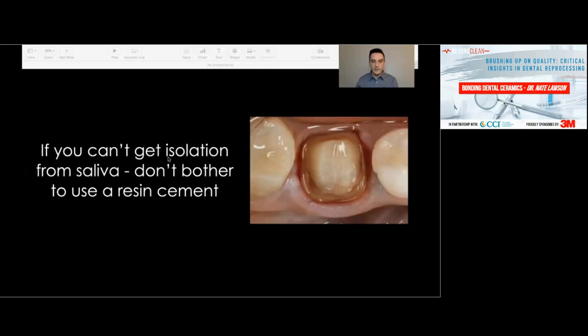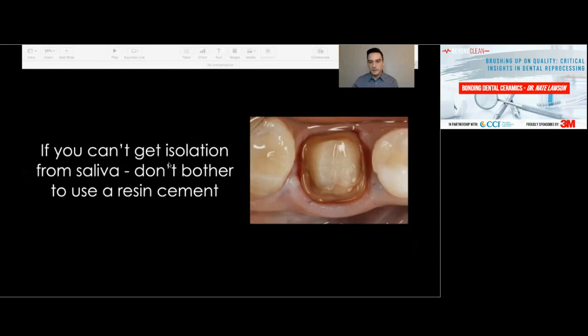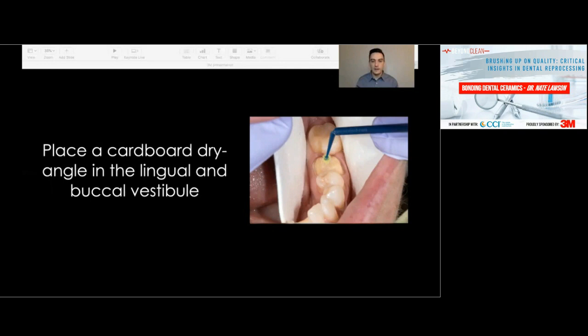One little trick I learned from my friend and colleague Dr. Gusta Robles: to achieve temporary isolation in the posterior mandible — which I think is the most challenging place — use two cardboard triangles, putting one in the lingual vestibule and one in the buccal vestibule, splaying them open. This gives you a little bit of time for isolation during crown cementation.